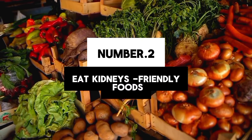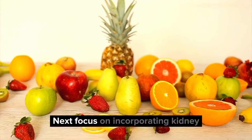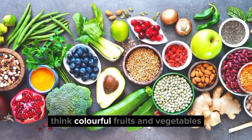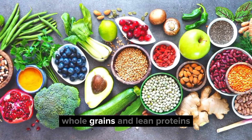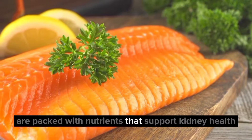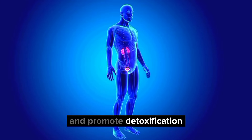2. Eat kidney-friendly foods. Next, focus on incorporating kidney-friendly foods into your diet. Think colorful fruits and vegetables, whole grains, and lean proteins. Foods like berries, kale, and fish are packed with nutrients that support kidney health and promote detoxification.